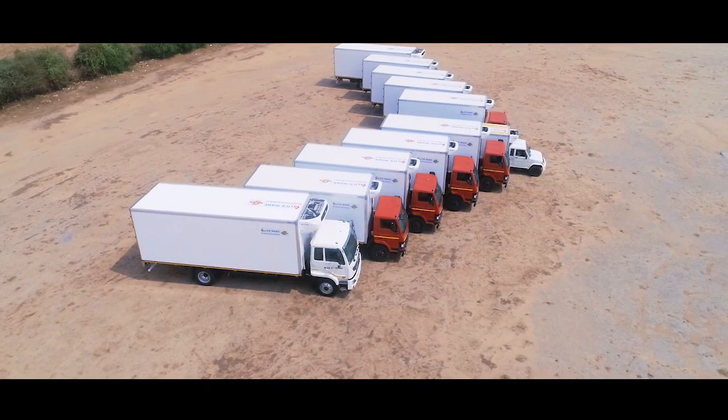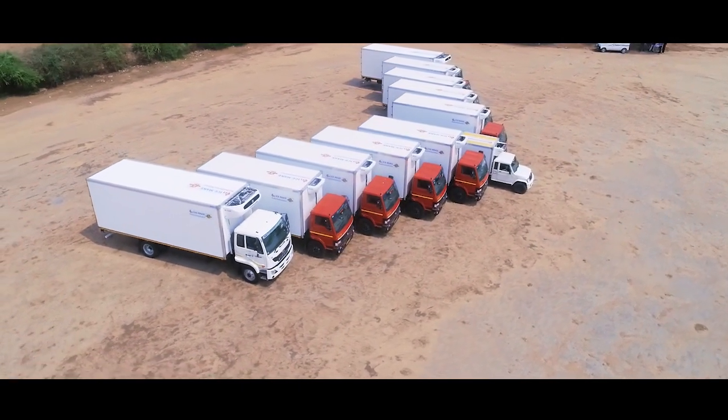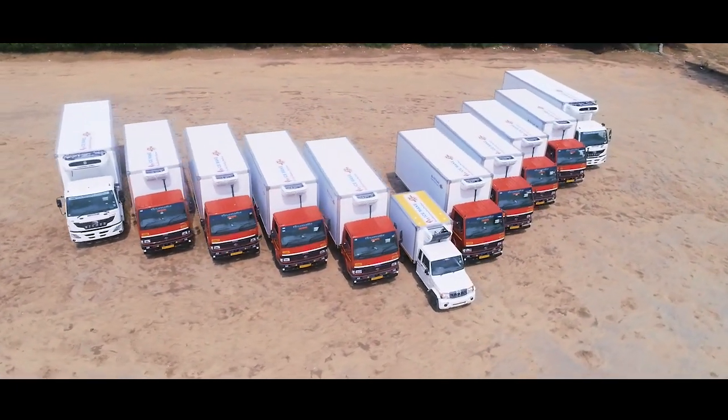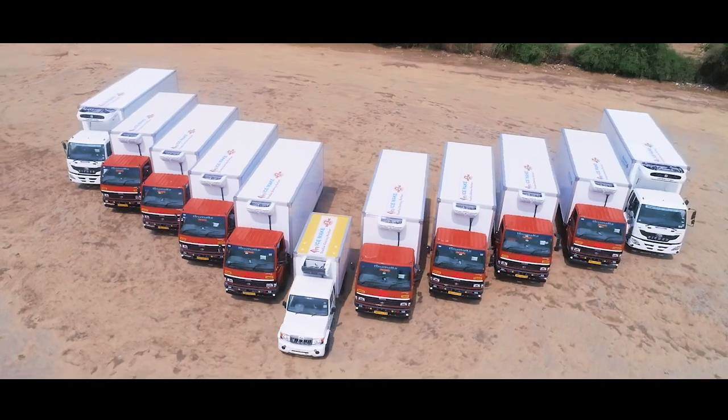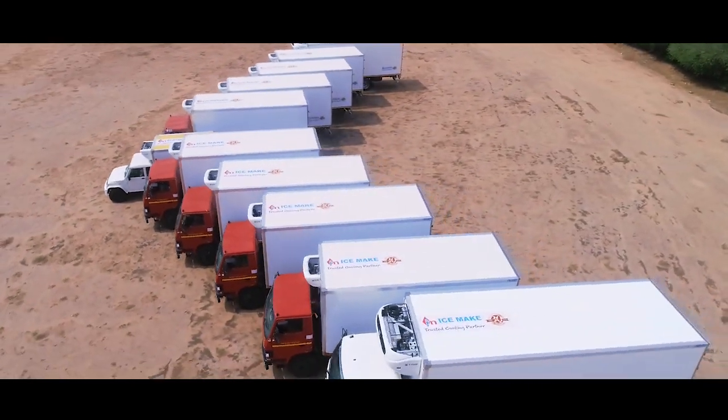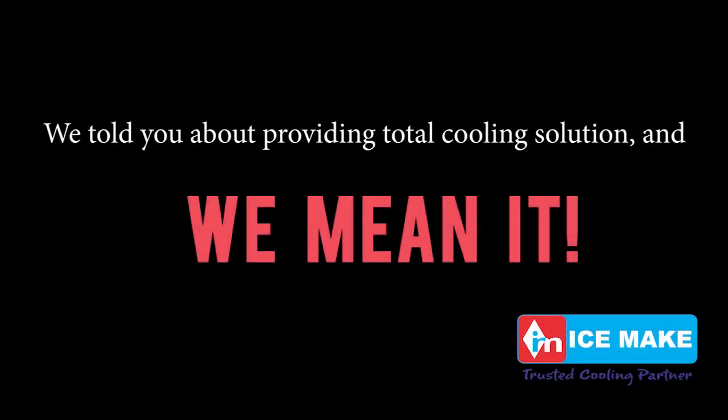Lastly, we don't just focus on profits — we care for the environment. This newly built GRP body helps reduce the weight of the product, which helps in saving a tremendous amount of fuel cost and certainly relates to reduced carbon emissions. We told you about providing a total cooling solution, and we mean it. Thank you for being with us.